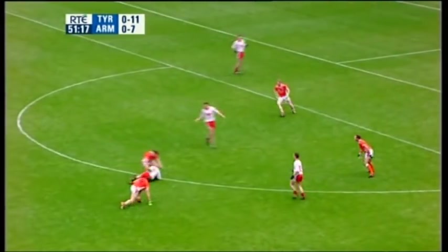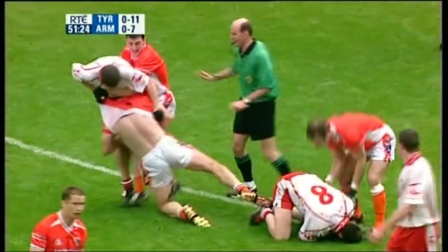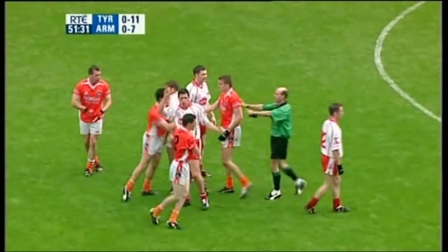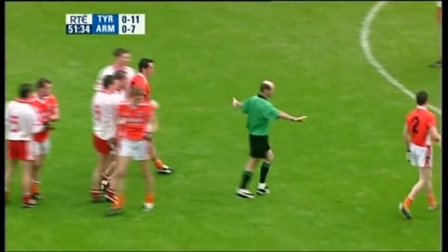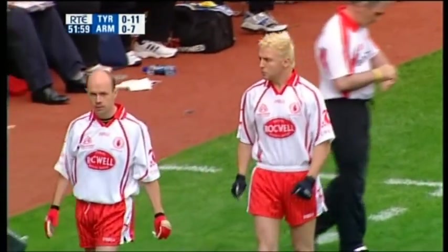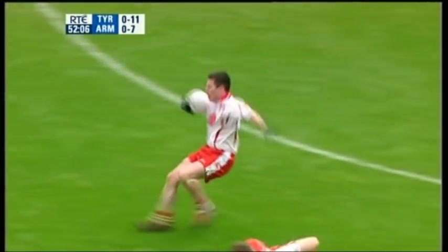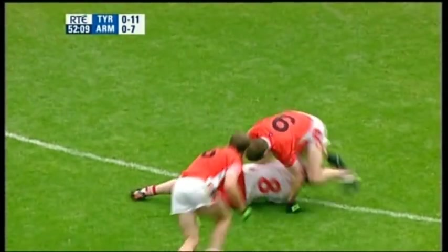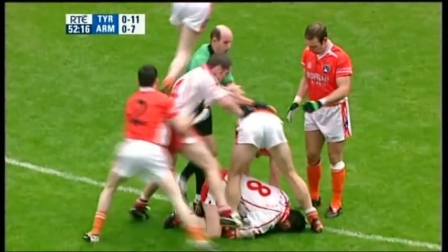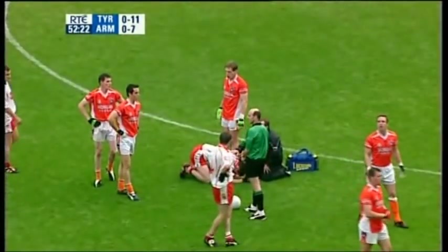Tyrone building from the back. Conor Gormley runs into a cul-de-sac. Andy Mallon trying to pull Stephen O'Neill, who is pulling off McGuini — all very sloppy and unnecessary, because it had been played in a very manly and sporting manner in the first half. But remember, these are great rivals, neighbours every day of their lives. Owen Mulligan and Peter Canavan are going to be brought in. There's the incident again with Gormley going down — now there are more players coming in from the side. It's very sloppy, and it's a cue for Peter Canavan to be introduced.